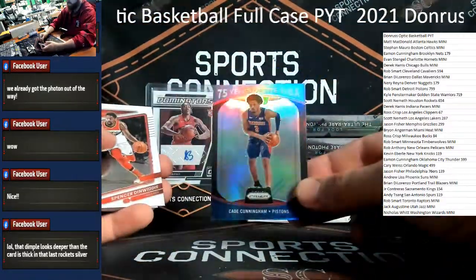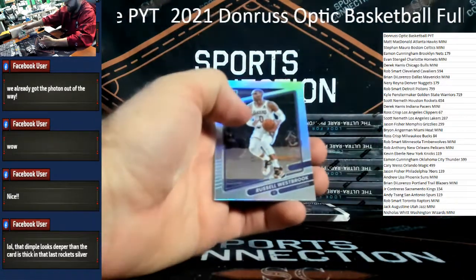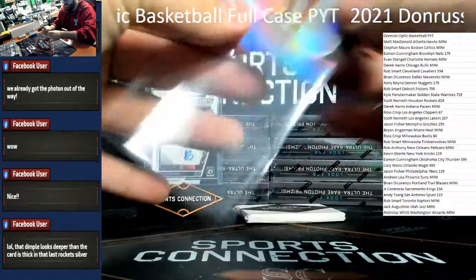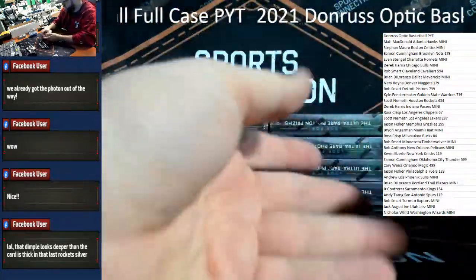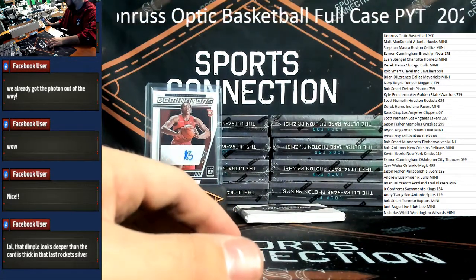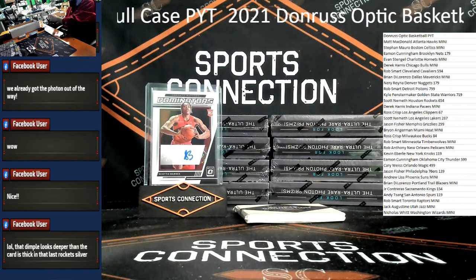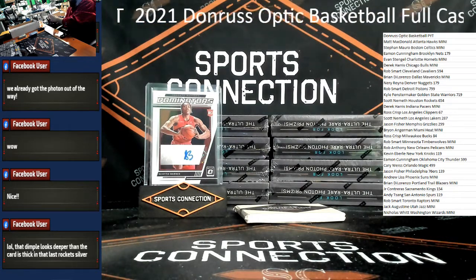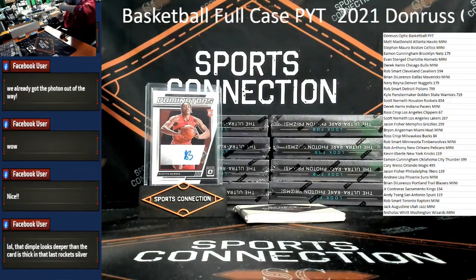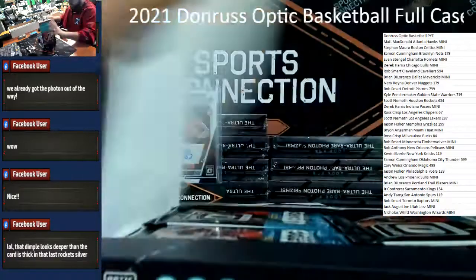75 Years Cade Cunningham insert — Pistons. Chris Duarte Pacers. Trey Murphy for the Pelicans. Silver Donovan Mitchell insert to close out box number four. So far so good — incredibly good.